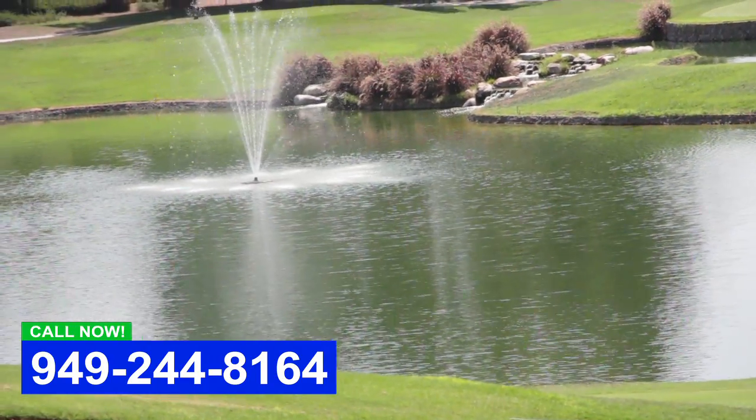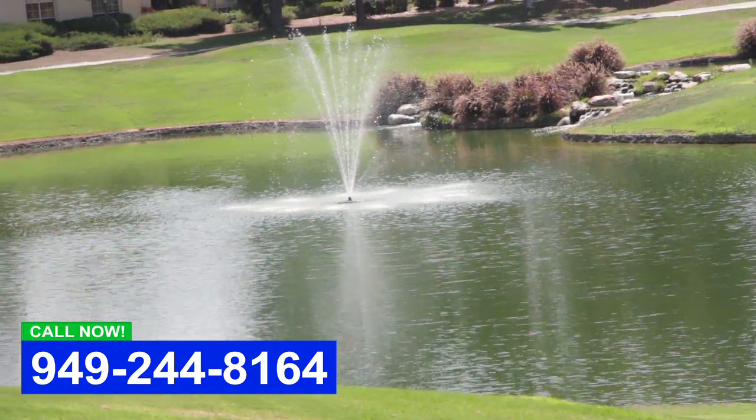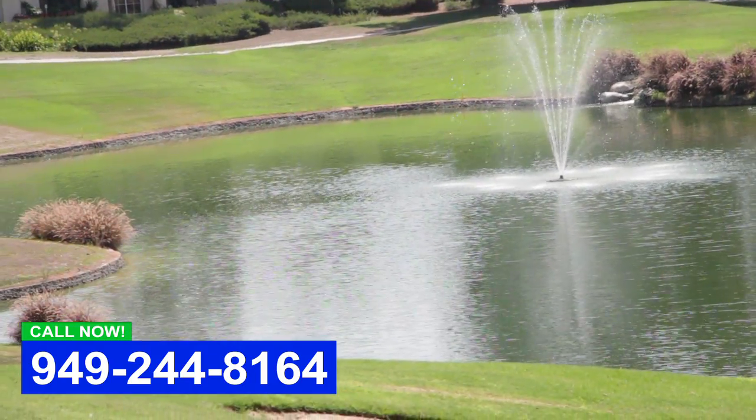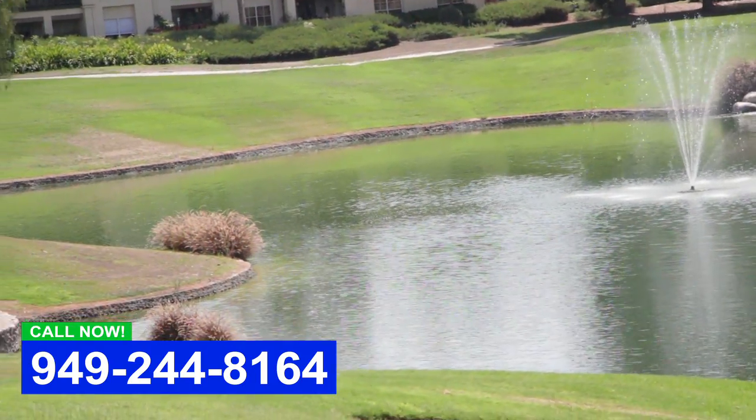The oxygen is adding air so beneficial bacteria can eat up all the organics in the pond, and you just have a nicer looking water feature.